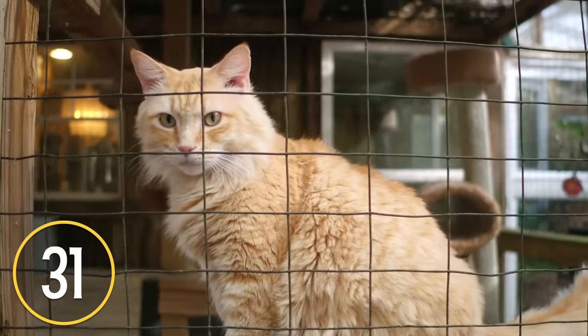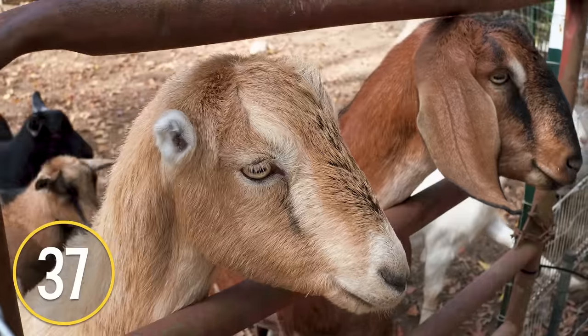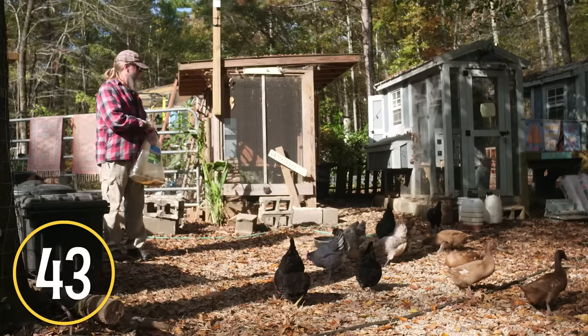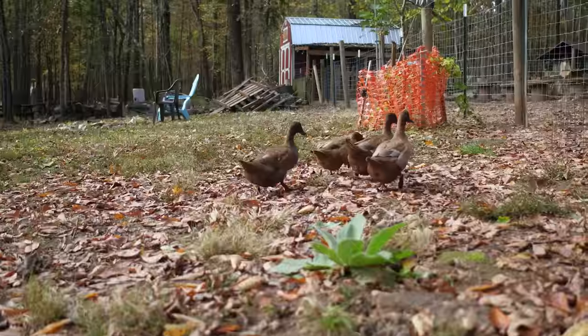Living with us here are 31 cats, four dogs, two pigs, six goats, 20-some chickens — we lost count — and four ducks. Then a partridge and a pear tree.